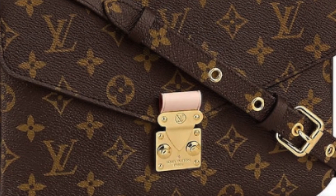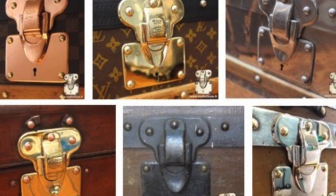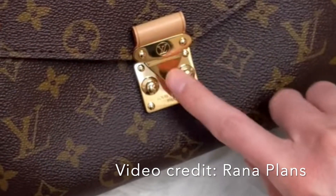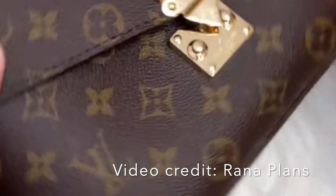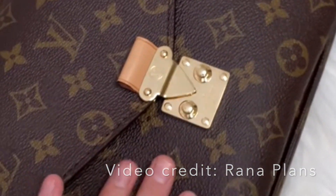That brings me to my next point: closure type. The Pochette Métis has what's called an S-lock, which is particular to Louis Vuitton — inspired by the S-lock on the original LV trunks. The S-lock has a male piece and a female piece, which means the lock has to align exactly in its hole in order to close. A lot of people don't like this because the top clasp scratches the bottom.